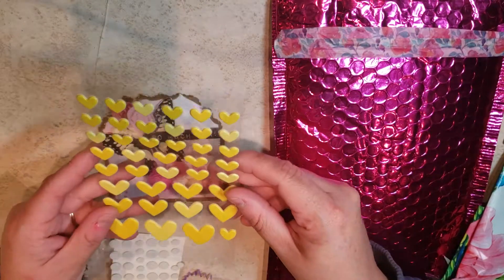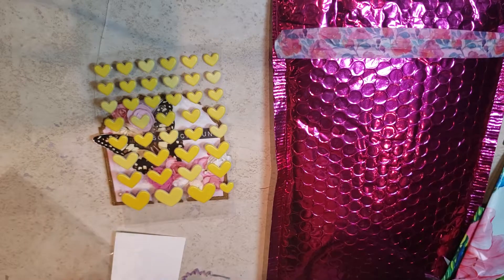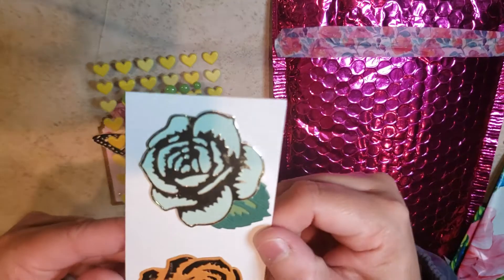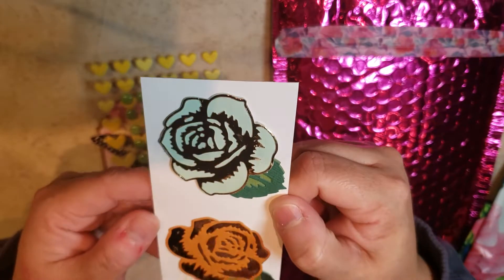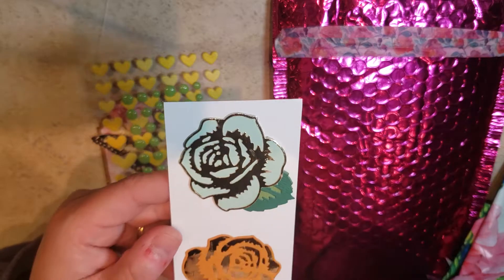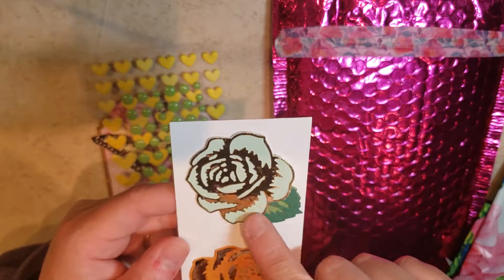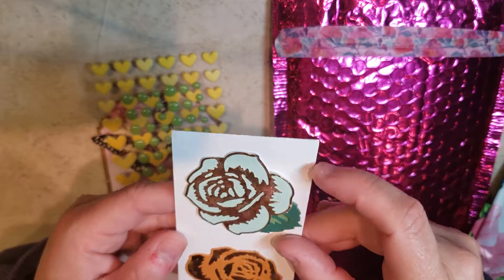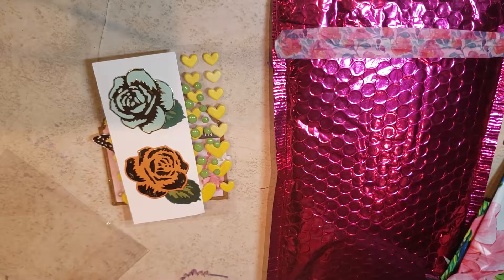She sent me these adorable heart enamels, I love them, and some green dots. Look at these flowers she made me — this is so pretty. It looks like a foil here with some paper on top, and the same thing here: paper with foil trimming on top. How creative — these are gorgeous. I could definitely find projects to use these for.